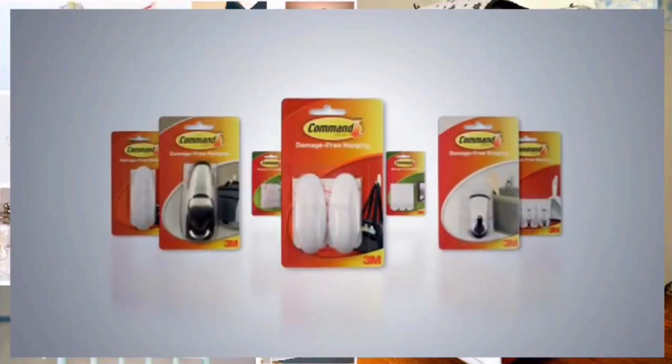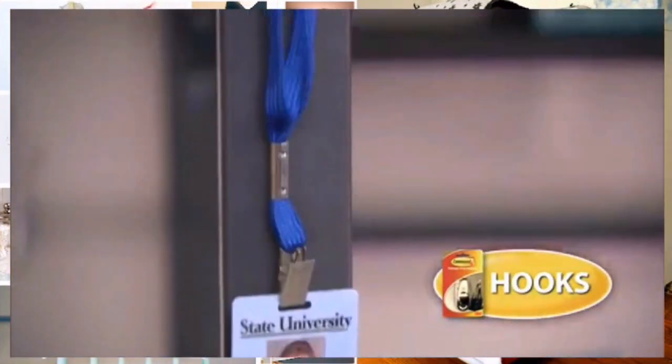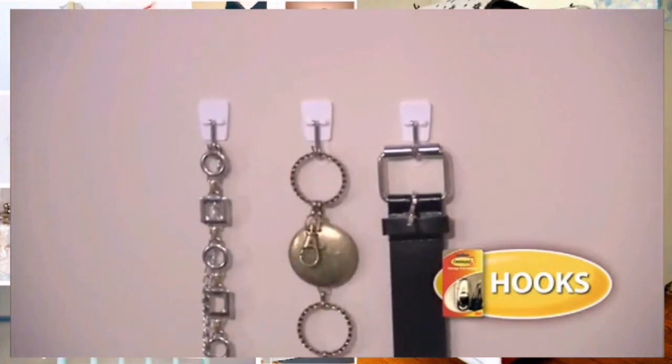1. If you need an easy way to hang a curtain rod, use command hooks. So smart — if you live in a rental or are just plain too lazy to drill a hole in the wall, get these nice little chrome ones from Amazon.